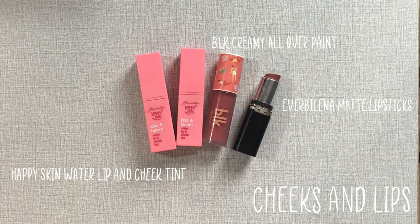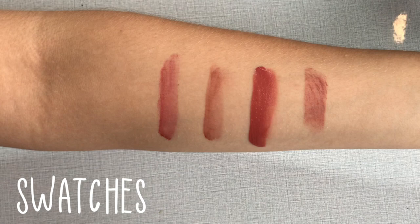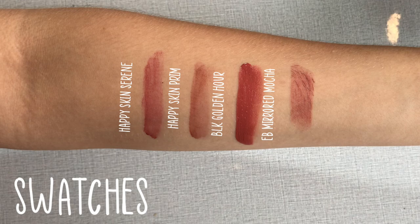Next step is the blush. What I use for my cheeks are usually thin as well, so I use BLK's Golden Hour and Happy Skin's Serene and Prim. Swatching our products, we can see that Serene is a pink-red color, Prim is more of a brown-red color, Golden Hour is a peachy shade, and Mirrored Mocha is a nude-ish brown shade. I'm using Golden Hour today. I'm gonna put a little dot on my cheeks and then spread it so it becomes more even. Make sure that you blend.